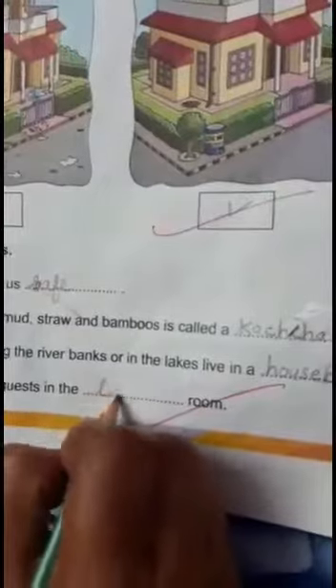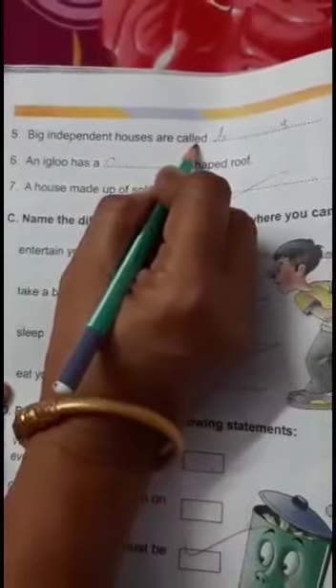We welcome our guests in the blank room. That is question number five. Big independent houses are called bungalows. B-U-N-G-A-L-O-W-S. Bungalows.